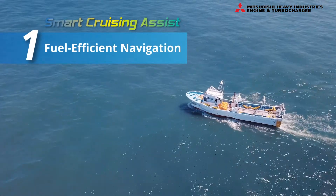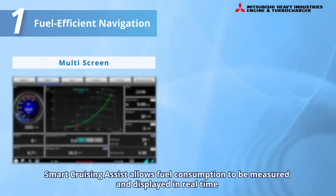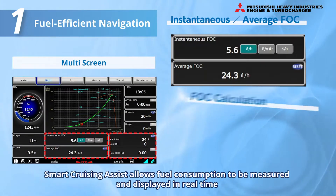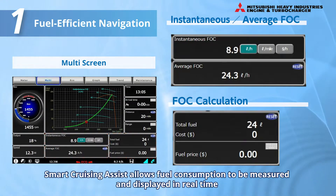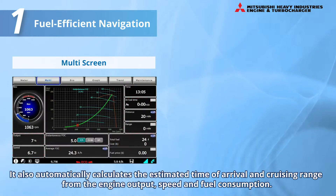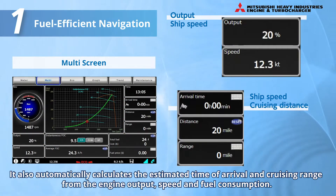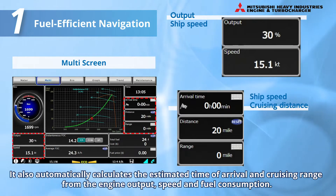Feature 1: Fuel Efficient Navigation Assisting Function. Smart Cruising Assist allows fuel consumption to be measured and displayed in real-time without a fuel flow meter. It also automatically calculates the estimated time of arrival and cruising range from the engine output, speed, and fuel consumption.